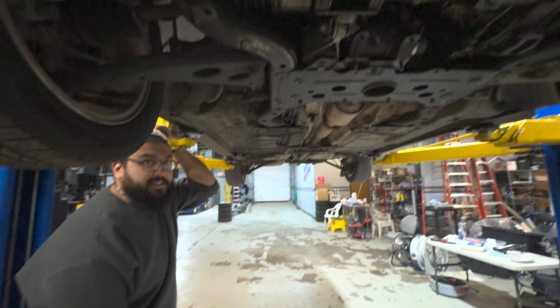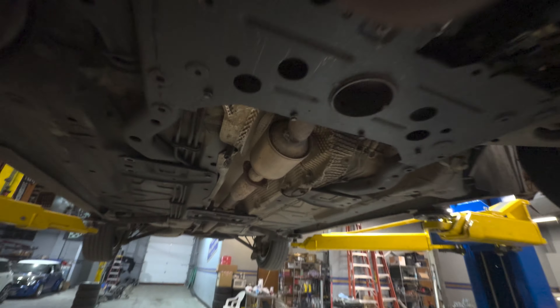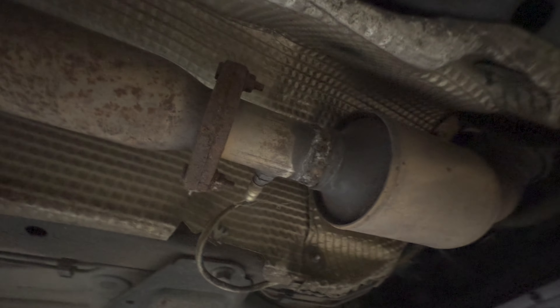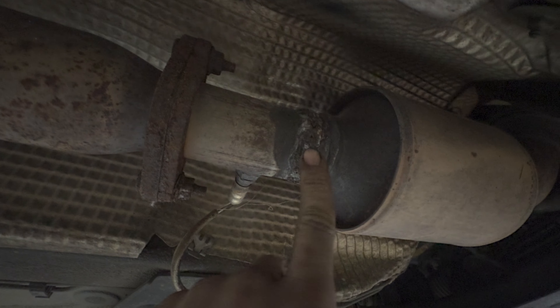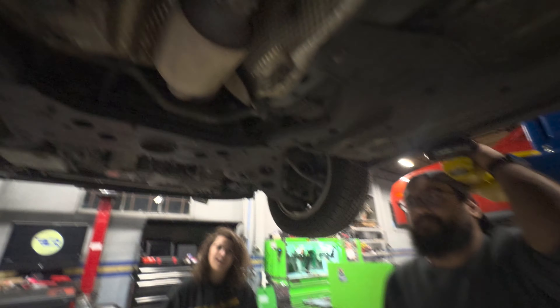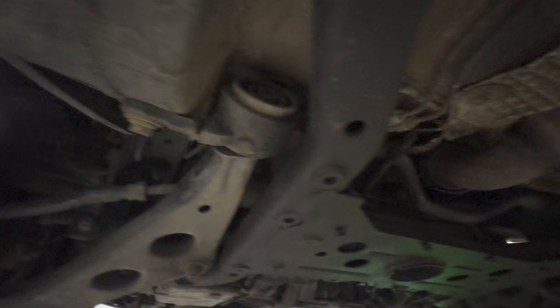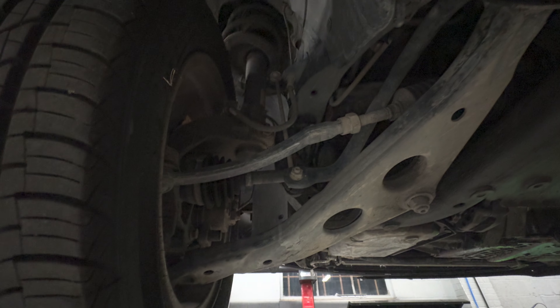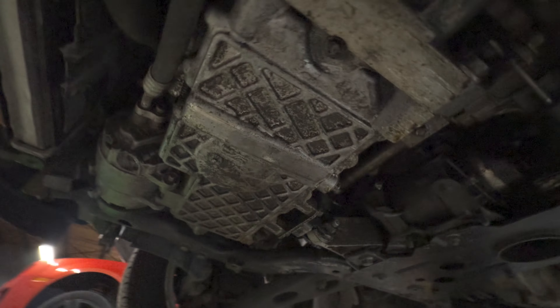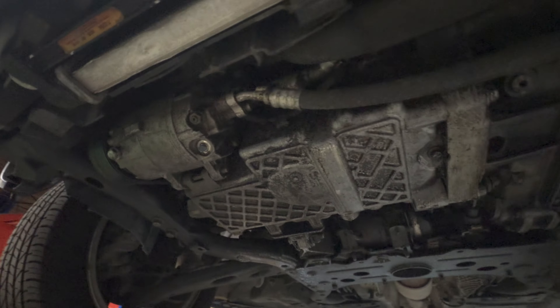I'm just going to point out, it actually has a cat. This one has not been molested - that's worth something. Well, actually it has. Look - it's been cut and re-welded. Somebody did actually steal this one, and somebody else had to put a new one in it. You know, this one doesn't look half as bad. I think it's because it was driven at some point instead of sitting in a yard.